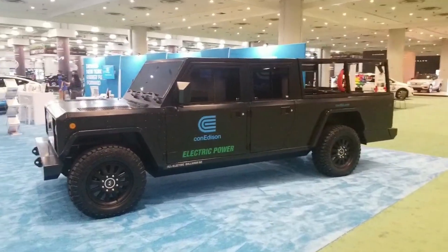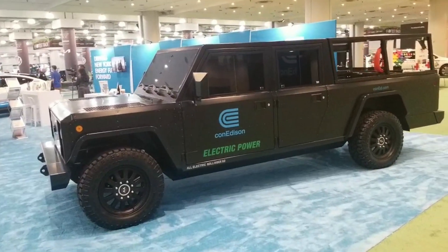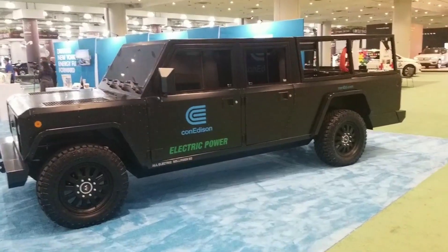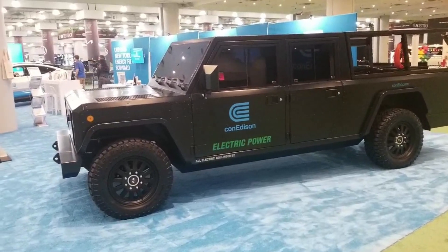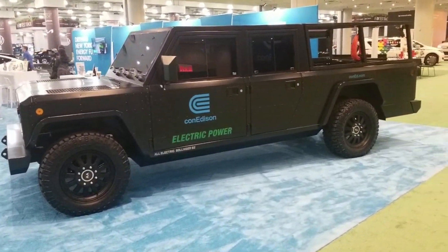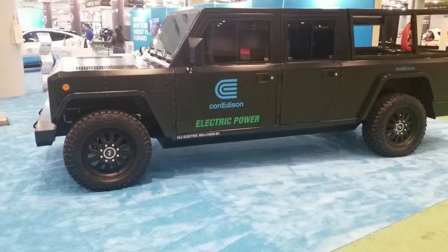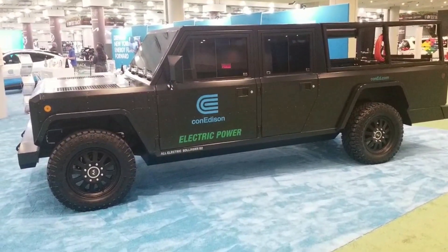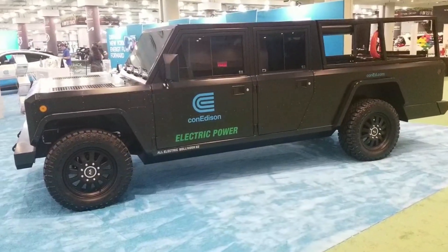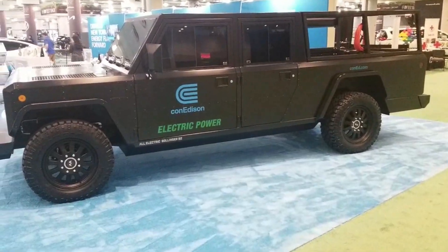The Bollinger B2 is on display. Bollinger was an electric truck manufacturer. They started in New York and moved to Detroit to continue development. It was supposed to be originally a consumer vehicle, but their price point was a bit high — probably about as much as the Hummer or those type of vehicles: $120,000, $150,000, maybe even more by the time they got to final production as a new company.